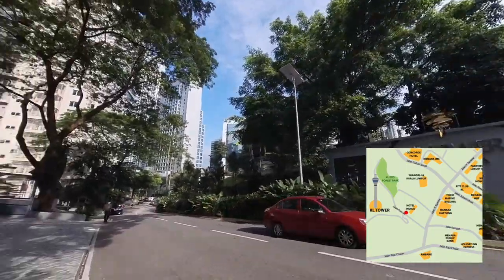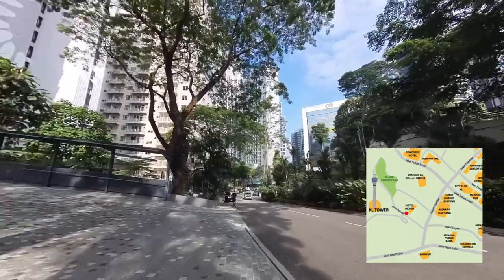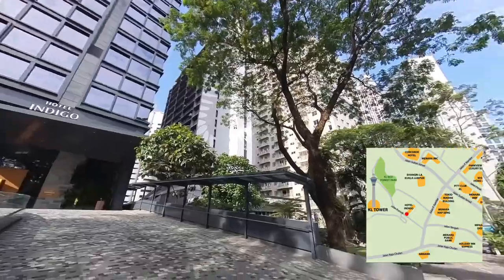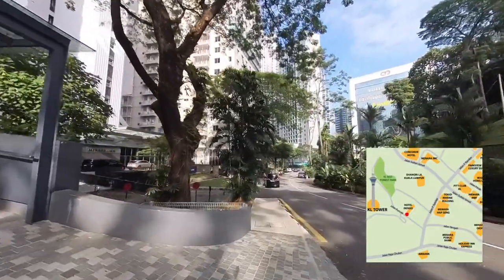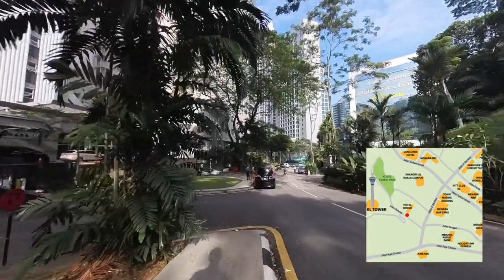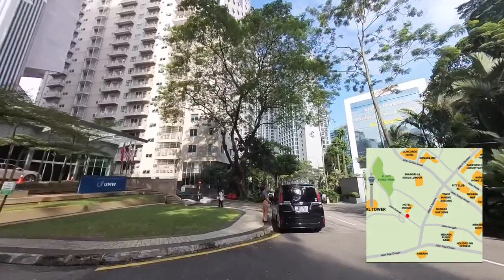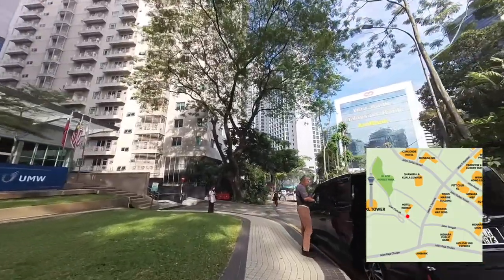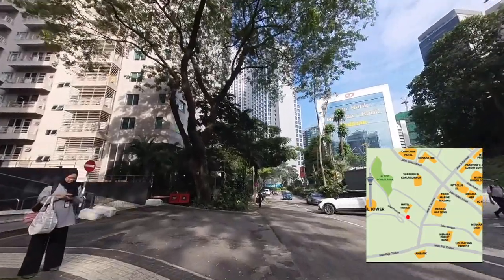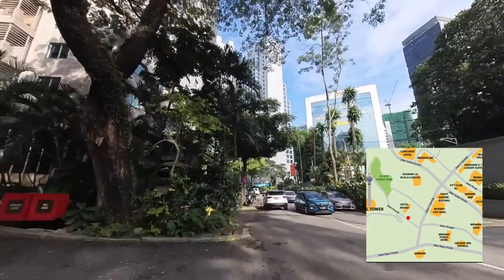I begin the walk from the entrance of KL Tower along Jalan Bun Cha. On the left is the Hotel Indigo, a five-star boutique hotel which I have my personal review on. You can check the link above if you haven't watched that. This road is quiet as it is a dead end on the other side and the only main attraction is the KL Tower with a few hotels and residences along it. I have a small map at the side of this video so you will know the path I'm taking to give you a clearer picture of where I am walking.